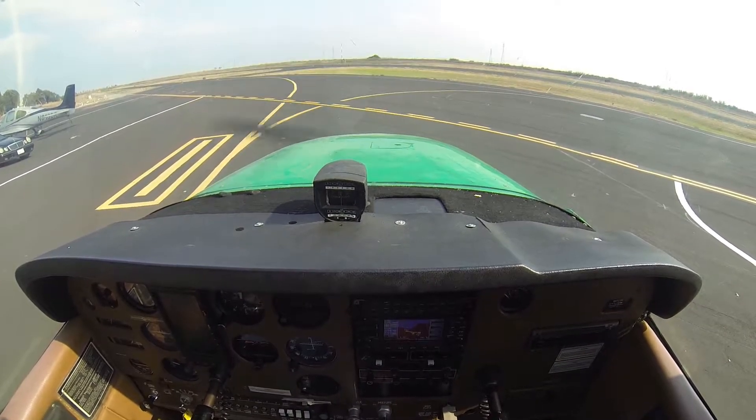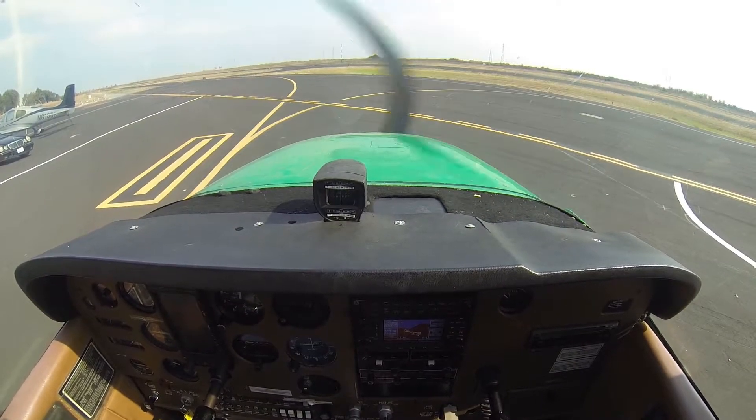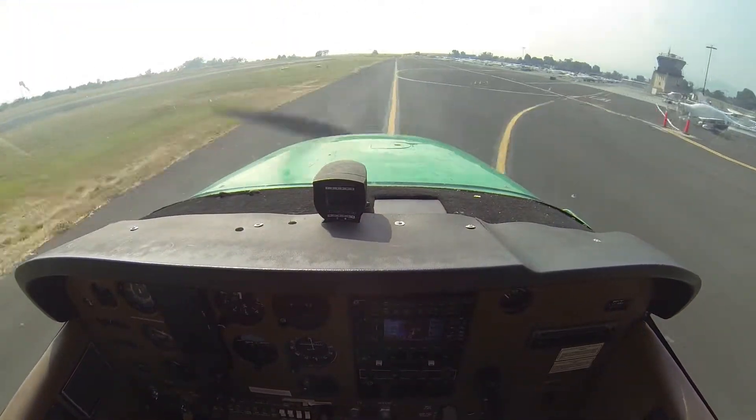Cessna 733 Zulu Kilo is on the India Row, information Hotel, altimeter 30.07, ready to taxi for close traffic. Cessna 733 Zulu Kilo, Palo Alto ground, runway 31, taxi, right turn on Zulu. Right turn on Zulu to 3-1, 3 Zulu Kilo.